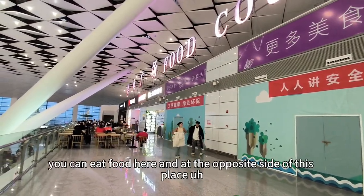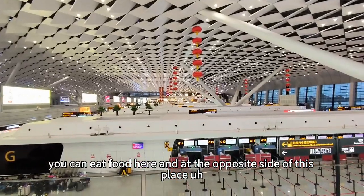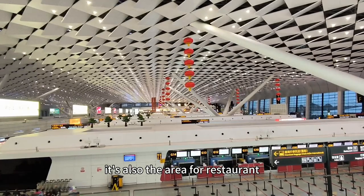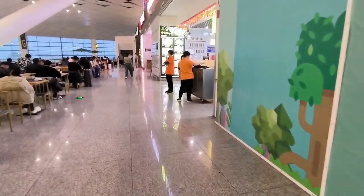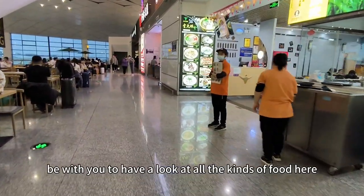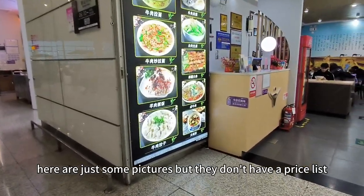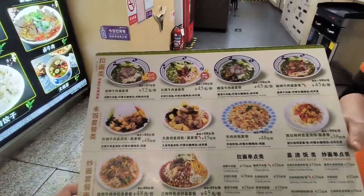And here this is the area for taking meals. Yeah, you can eat food here. And at the opposite side of this place, it's also the area for a restaurant. So I'd like to be with you to have a look at all the kinds of food here. Here are just some pictures but they don't have a price list. Okay, let's check that.